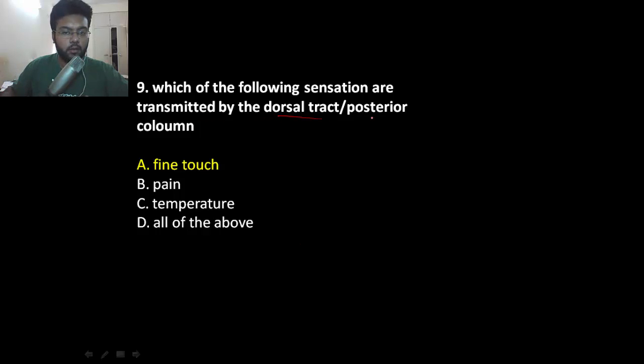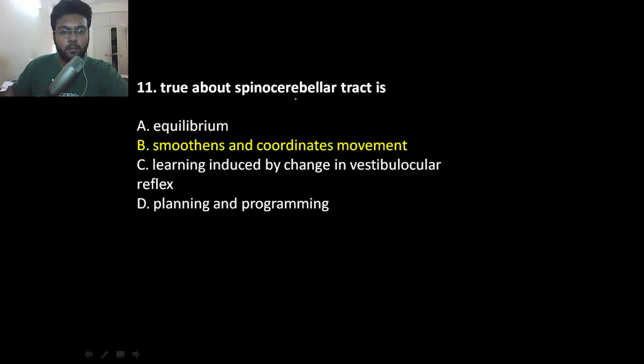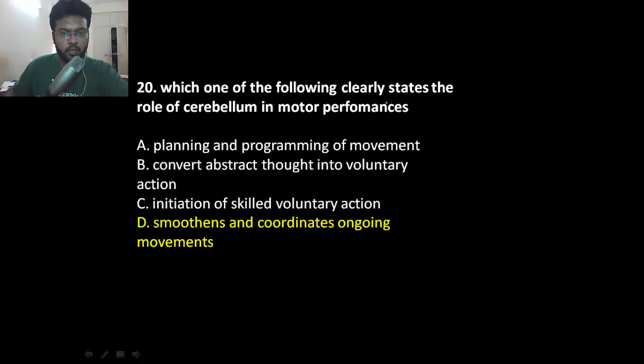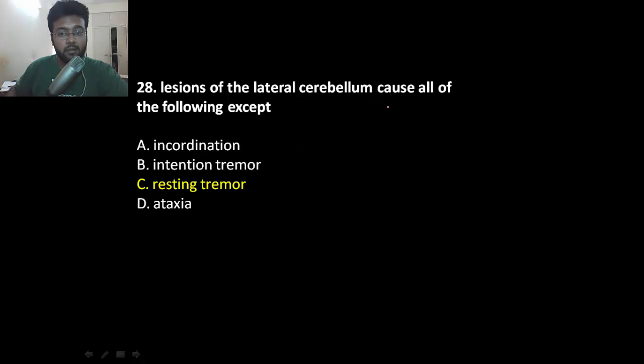The dorsal column transmits fine touch. What's true about the spinocerebellar tract? It helps in smooth and coordinated movement. The primary function of the basal ganglia is planning voluntary movement. The cerebellum smoothens and coordinates ongoing movement. Lesion in the lateral cerebellum will cause incoordination, intention tremor, and ataxia — but resting tremor is caused by lesion in the basal ganglia, a symptom of Parkinsonism.